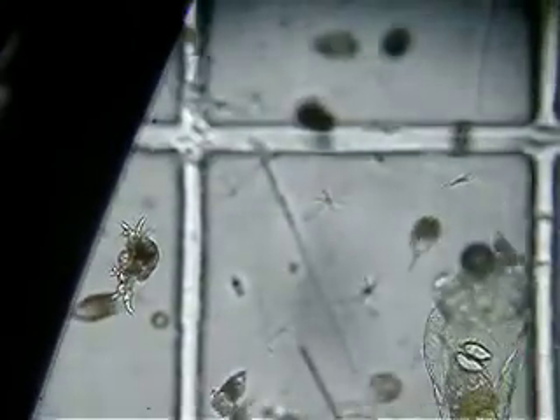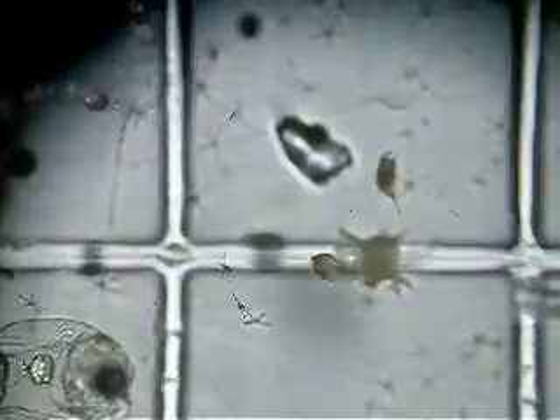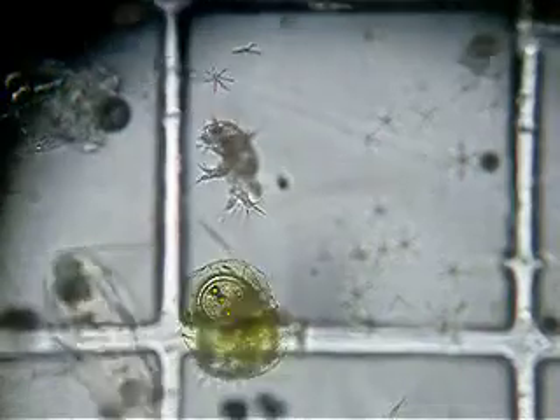Alright. See, you can see — move it here. Just move the stage slowly, see this one.